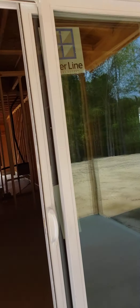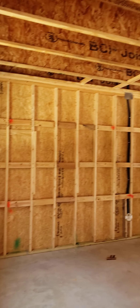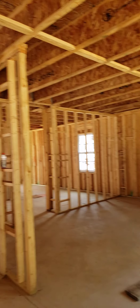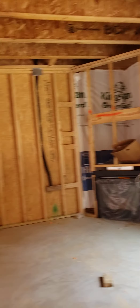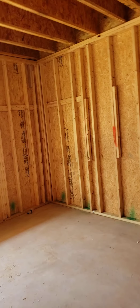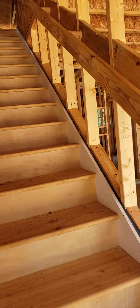Windows are in, doors are in, patio door. All the framing is done. Fireplace insert is here. Front door is in, railings on the steps right here.